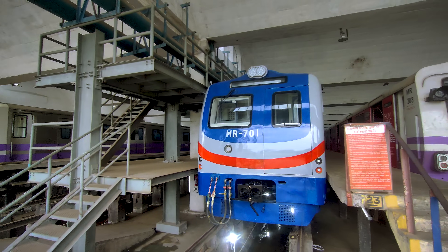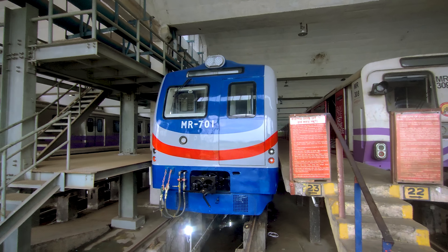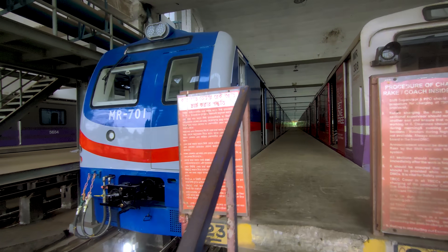Even though this looks like an existing metro rake of Kolkata, it is not. In fact, this is the prototype of a completely new series.